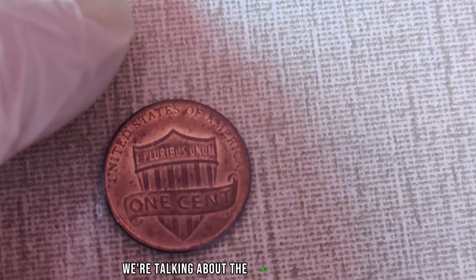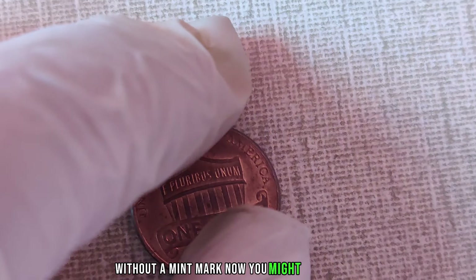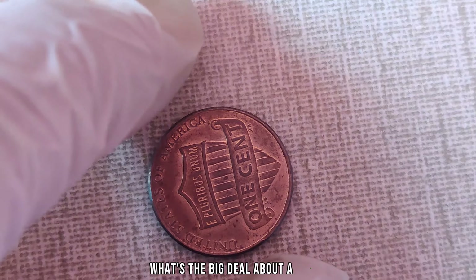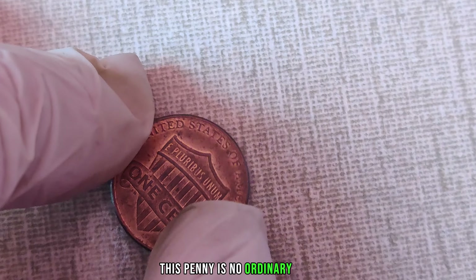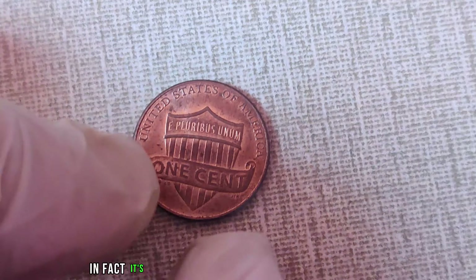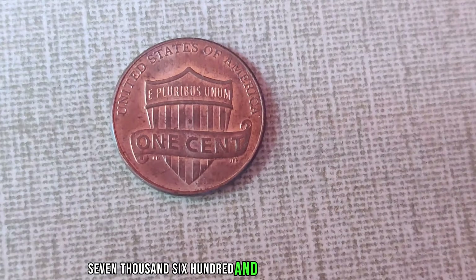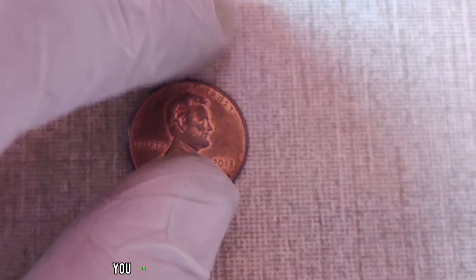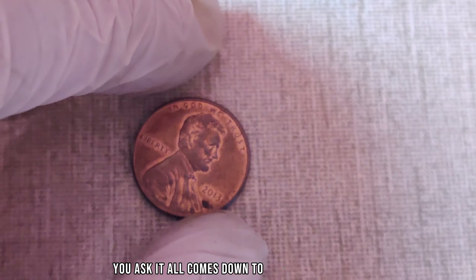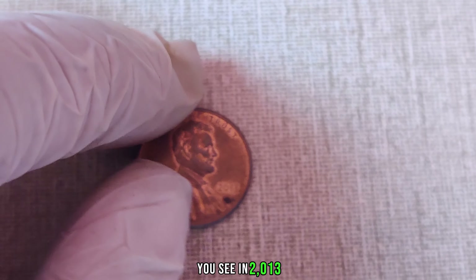Whether you're a seasoned collector or just someone who stumbled upon a dusty jar of old coins, always keep an eye out for hidden treasures like the 2004 No Mint Mark Lincoln penny. Who knows — you might just be holding on to a fortune without even realizing it. Thanks for joining us. Don't forget to like, share, and subscribe for more captivating insights into the fascinating realm of numismatics.